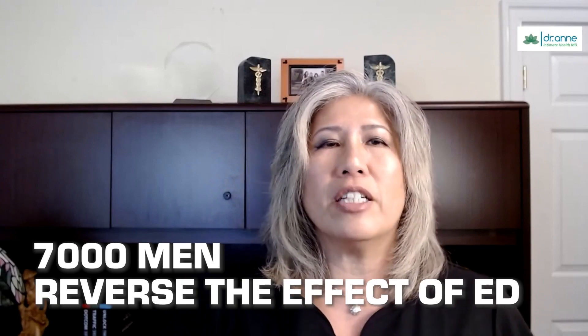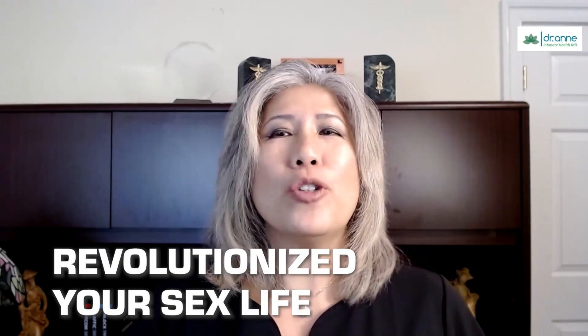My name is Dr. Ann Trung, and I've been treating men for issues like this for over 25 years. As a board-certified medical doctor who specializes in men's health, I've helped over 7,000 men reverse the effects of ED. As a way to introduce you to the ED treatment that I offer, I want to give you the most incredible free gift ever — this powerful gift will help you get harder, last longer, and may just revolutionize your sex life.